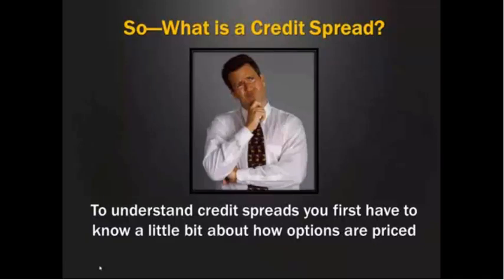Now, if you're a veteran options trader and you've been doing this for a long time and you go, well, of course I know what a credit spread is — why are you boring me with this? Well, keep in mind, none of us started off that way. At some point in your career, you had to learn what these are just like everybody else and how options are traded. And when you're starting out, it can seem a little complicated.